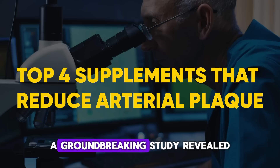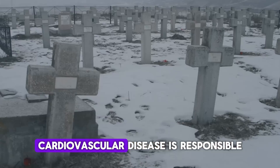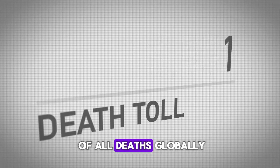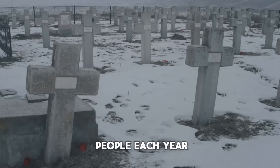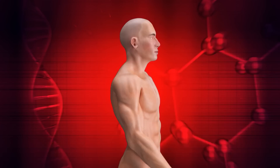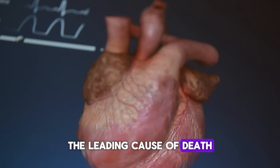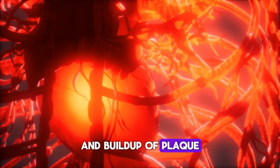In 2015, a groundbreaking study revealed an astonishing reality: cardiovascular disease is responsible for over one-third of all deaths globally. That's more than 17 million people each year. Even more shocking, this number continues to rise. Cardiovascular disease has consistently been the leading cause of death, and it's primarily driven by the damage and buildup of plaque in our arteries.